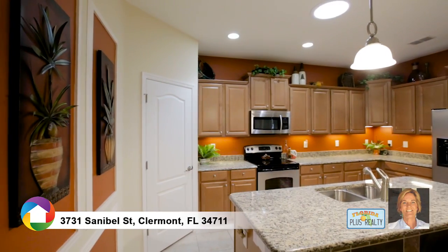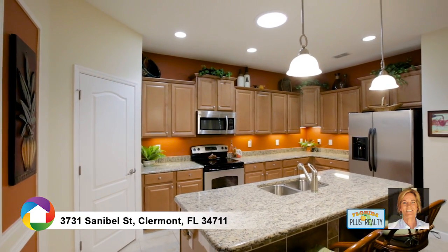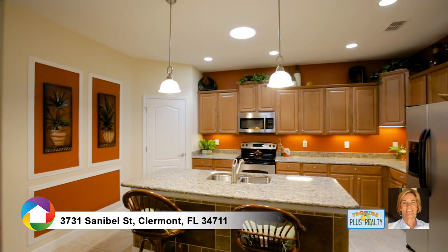The gourmet kitchen includes stainless steel appliances, granite countertops, oversized cabinets, cabinet crown molding, walk-in pantry, and island.